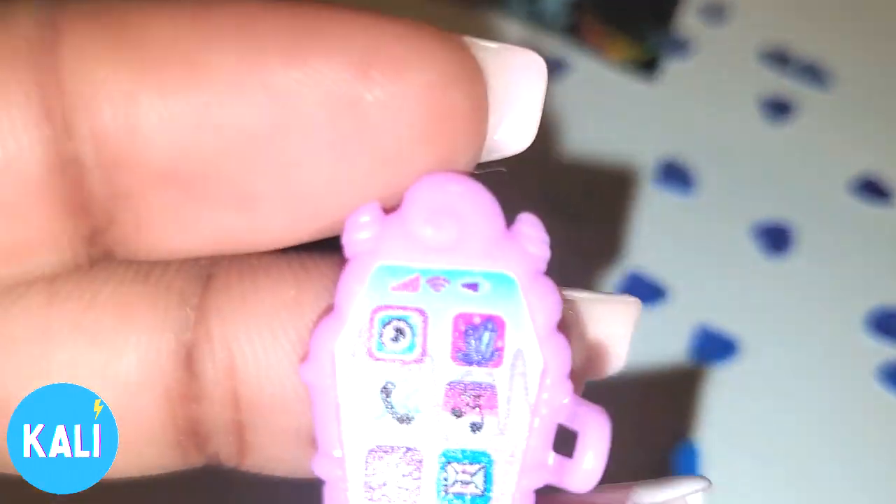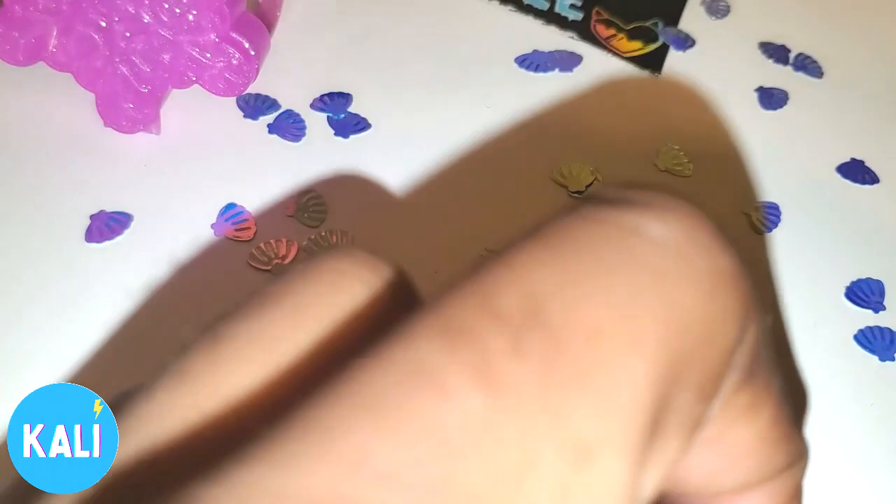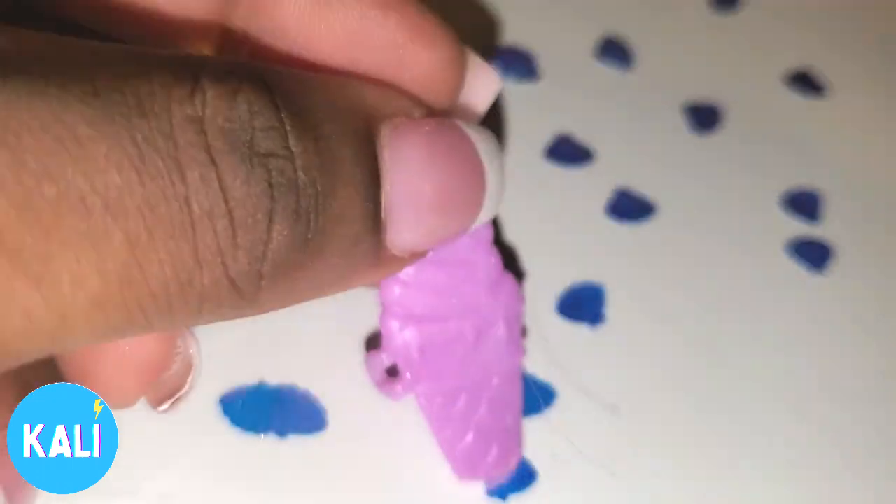So this first accessory Abby came with is this boa, similar to the one Heath has on, but this one has glitter and things in it. Heath actually came from Barbie — one of the Barbie Extras — and this is Abby's. Abby also came with this cool phone. As you guys can see, these are the apps on her phone, and this is the back of the phone. You can see it's giving ice cream realness.